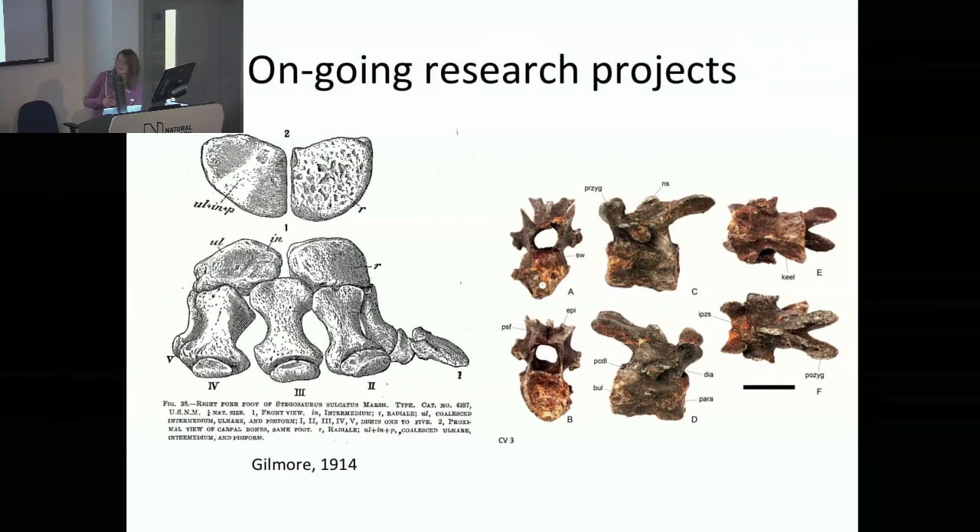In terms of the research coming out now that we've got our 3D models: one of the most basic things is a re-description of Stegosaurus. The go-to text at the moment is still Gilmore 1914, and it's what we've been using when looking back and describing Sophie. We're building upon it — doing the full re-description of Sophie, photographing every single bone in lots of different views, plus the 3D models. These will be published open access with 3D PDFs so everyone can get access and have a look.